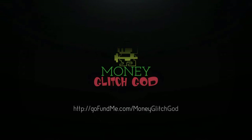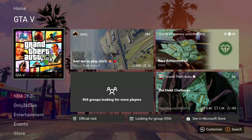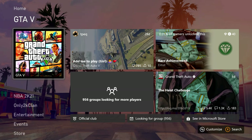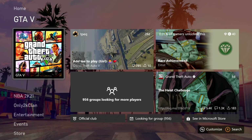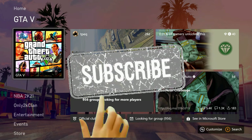Yo, what is up YouTube? It's me again, Money Glitch. And today I got an awesome video for you. If you didn't know, I'm on the Xbox Series S. Make sure you smack a sub on the video for me please. If you're watching this right now, just do whatever you can to go like the video. This is for you.